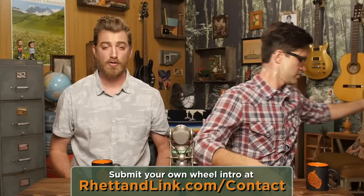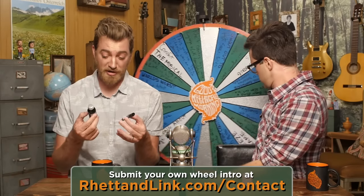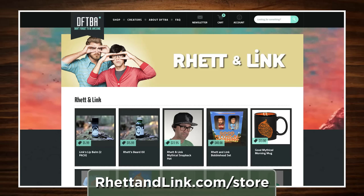So are we pretty yet? I feel pretty beautiful, and that's all that matters. Thanks for liking, commenting, and subscribing. You know what time it is — it's time to spin the Wheel of Mythicality. We actually do sell our own beauty products: I have a beard oil and Link has a lip balm, both available at rhettandlink.com.